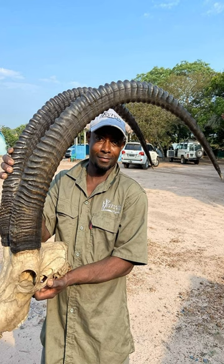The giant sable bull is a species of antelope that is native to Angola. The size of its horns can grow to be around 1.2 meters or 3.9 feet in length.